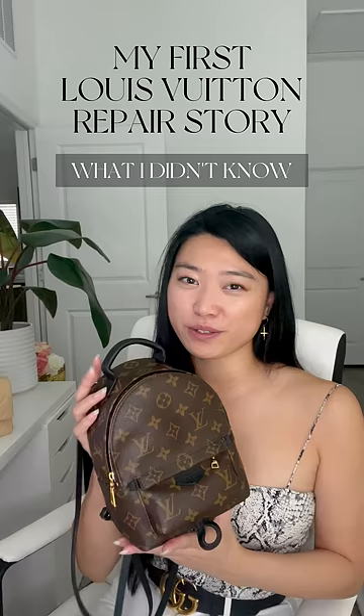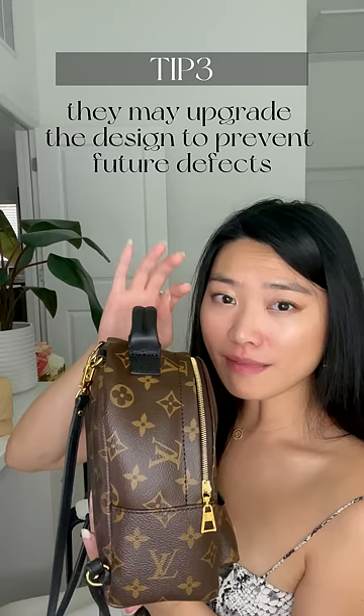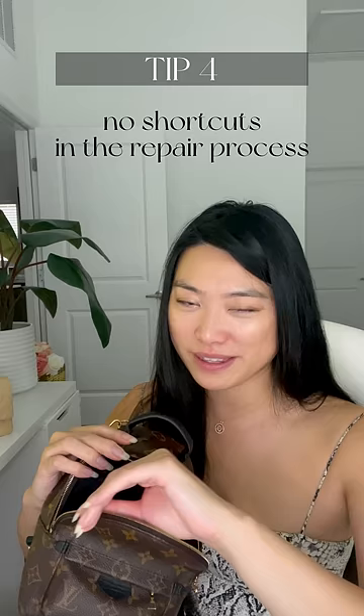They did a complimentary repair service for me. I thought it'd be a quick fix, but it actually took months. I didn't mind because they did more than just fix my bag — they completely changed the design on my zipper so it was much easier to open and close, and they replaced my entire interior lining because apparently it had something to do with the zipper itself.